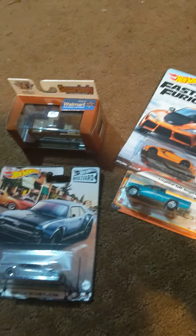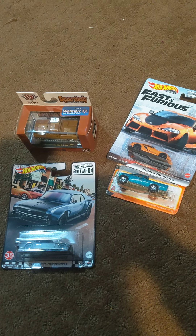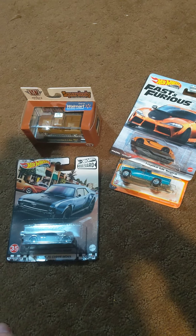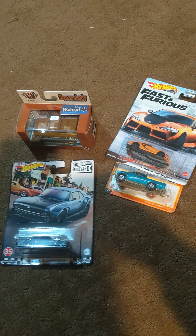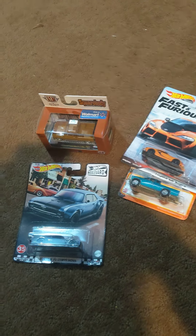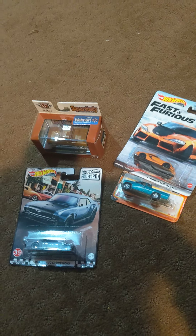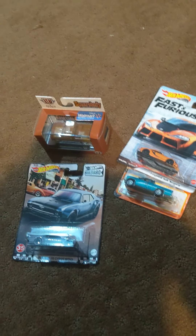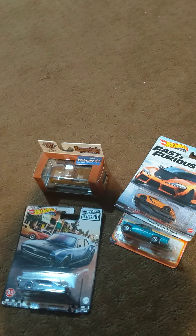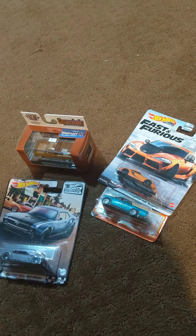Well, that's pretty much it for this mail call unboxing video. I hope you liked it and enjoyed it. My next video will be either a car video, a video game video, or a live stream — I know it's going to be one of those two, just not sure which one, but I'll let you know when it happens. Thanks for watching, and have a great weekend and a great week, because this weekend's coming to an end, unfortunately, for all of us. Bye.